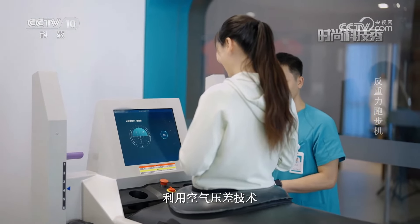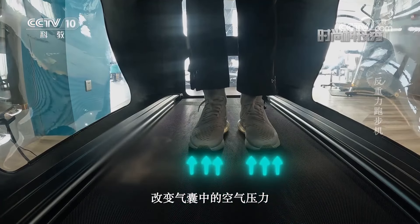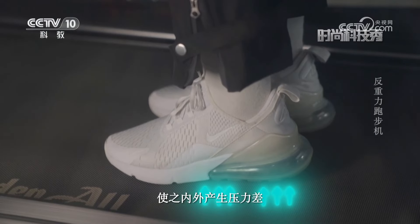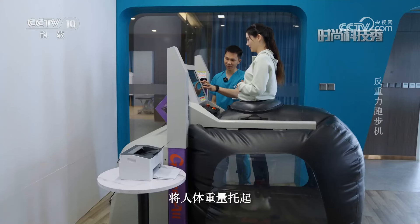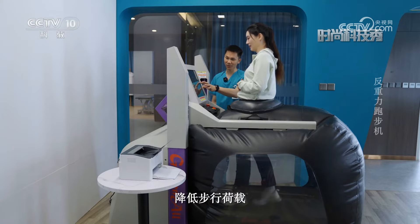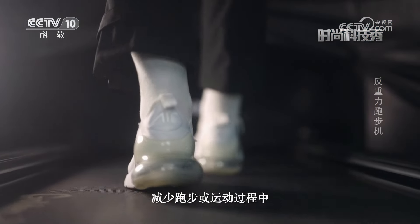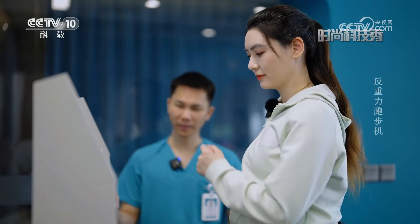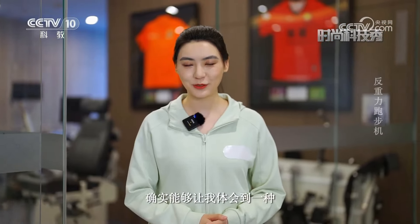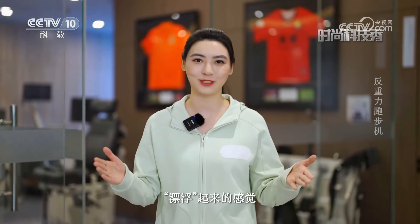反重力跑步机利用空气压差技术，改变气囊中的空气压力，使之内外产生压力差，从而提供可变的举升力，将人体重量托起，降低步行负载，减少跑步或运动过程中重力和体重对自身的影响。